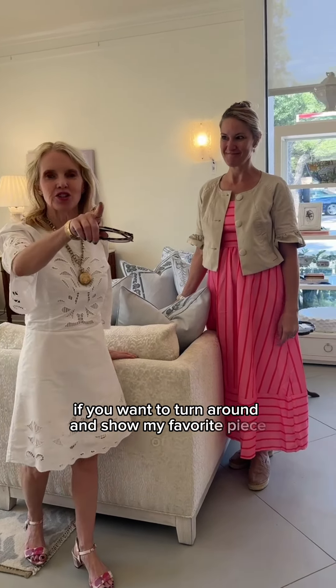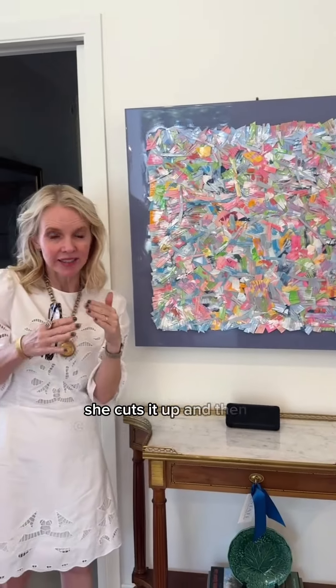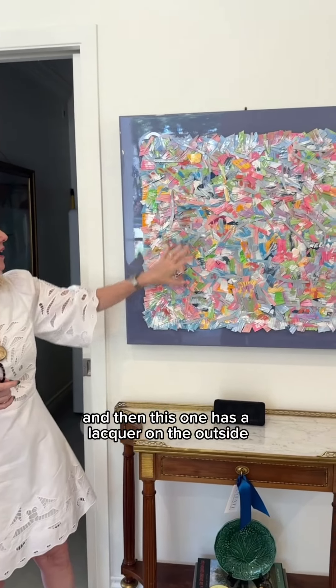Alright, Suzanne, if you want to turn around and show — my favorite piece of art from the newest artist is this one. Look at this. So this artist does painting and then she cuts it up and creates a collage with her own artwork. And then this one has a lacquer on the outside. It's beautiful, it's fabulous.